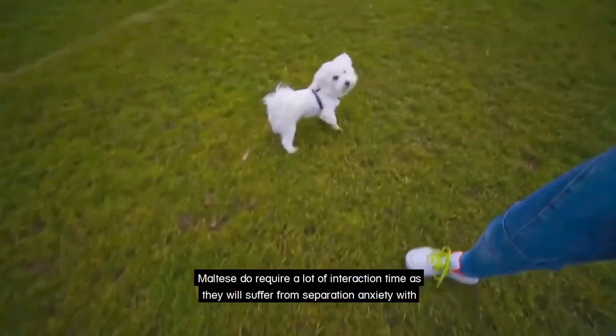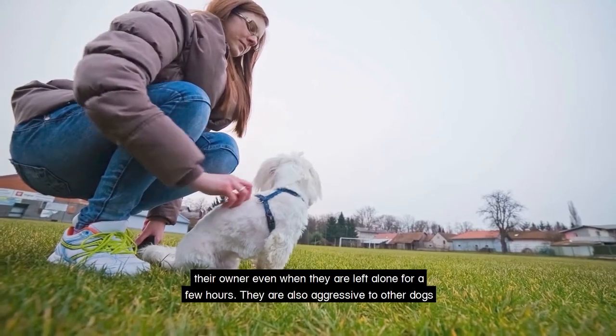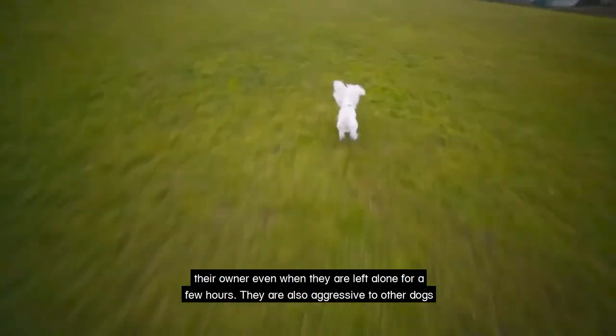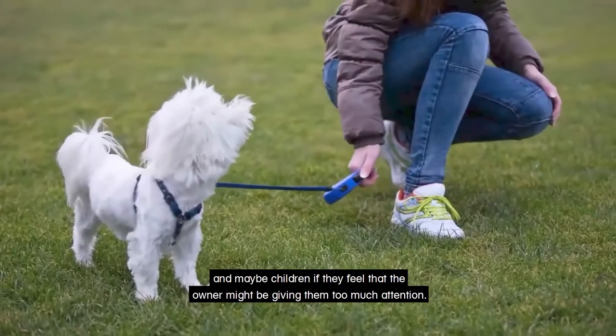Maltese do require a lot of interaction time, as they will suffer from separation anxiety with their owner even if they are left alone for a few hours. They are also aggressive to other dogs and maybe children if they feel the owner might be giving them too much attention.